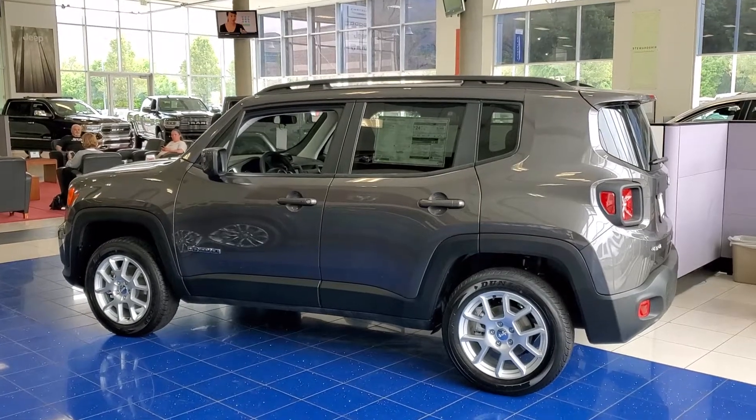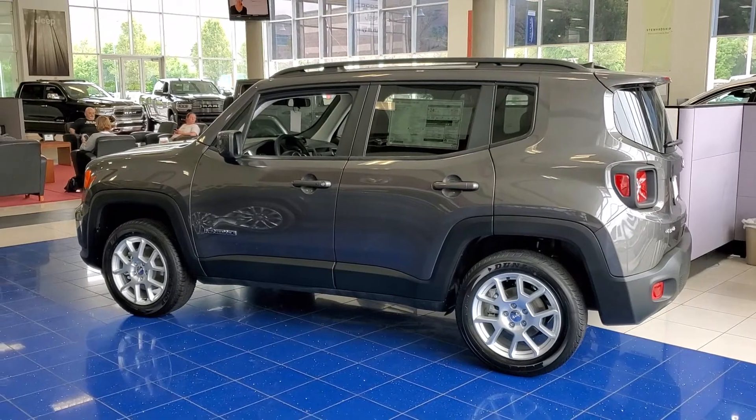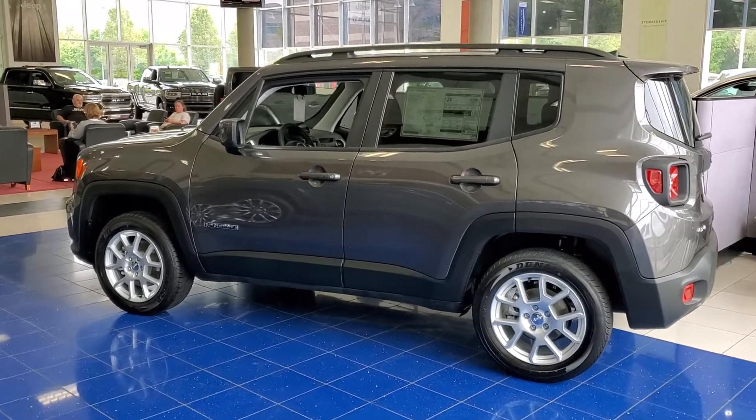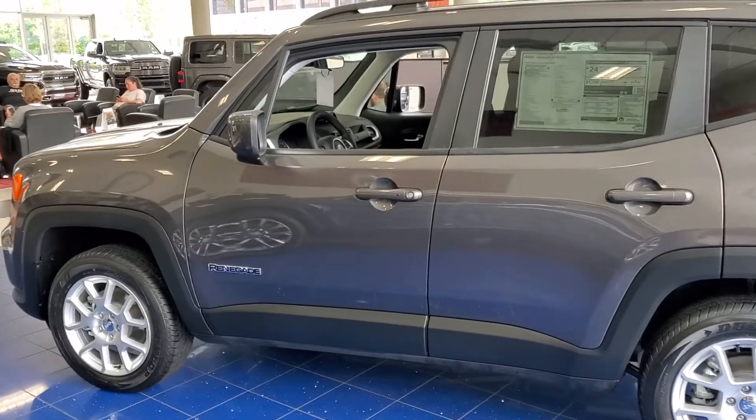Hello, Larry Hawaii here with Larry H. Miller in Bountiful, Utah. This is your 2020 Jeep Renegade 4x4 Latitude.